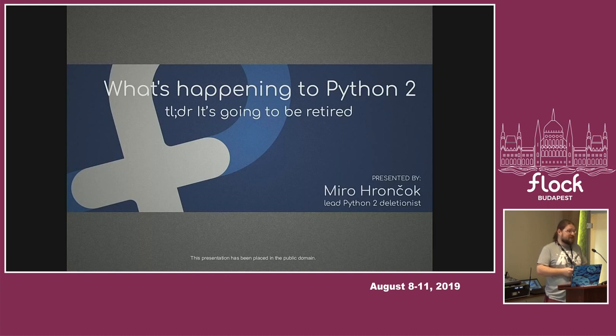The short story is that we're going to remove Python 2, and that's it. There are, of course, many exceptions, and we still try to do it in a less intrusive way than just getting it out of the distro. Even though somebody proposed just retiring it and letting it all burn down.